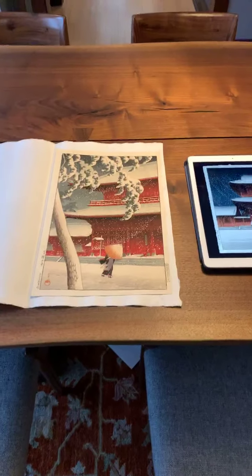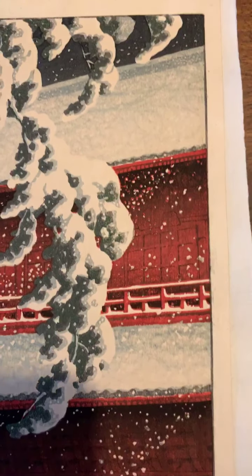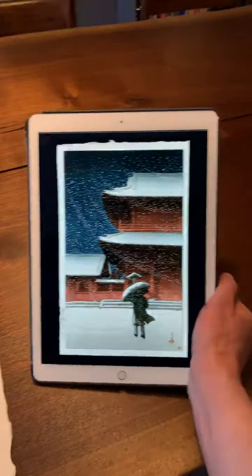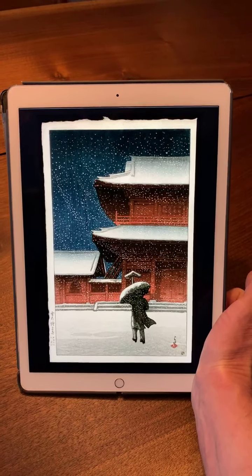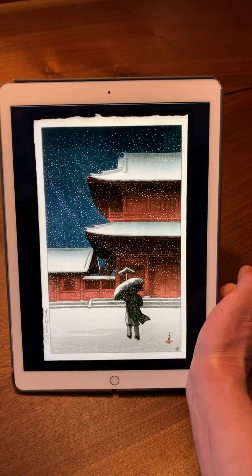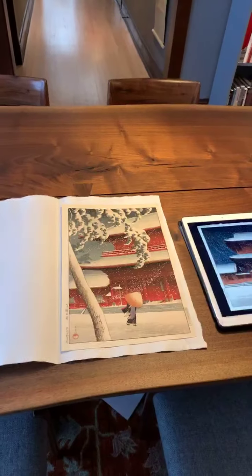I just wanted to fill in the gaps from last week's conversation. If you want to see the 1922 print, go to my website, collectingjapaneseprints.com. Scroll all the way to the bottom on the black — there's a little section that says archive. Just click on the word archive and you'll see all the prints I've sold in the last year and a half. I have high resolution scans on all of my images, and you just need to double-click the image once you're in the entry and it blows up to the size of the screen.